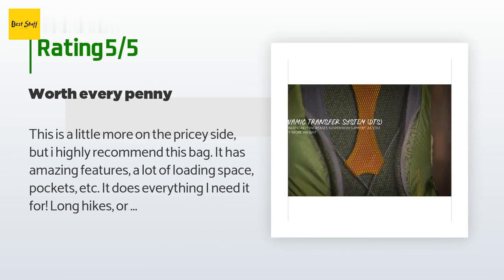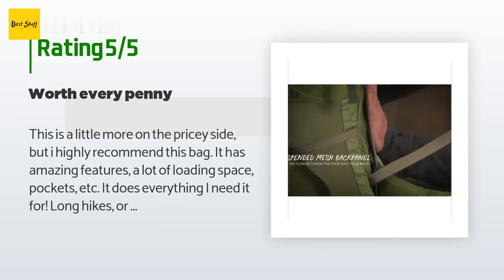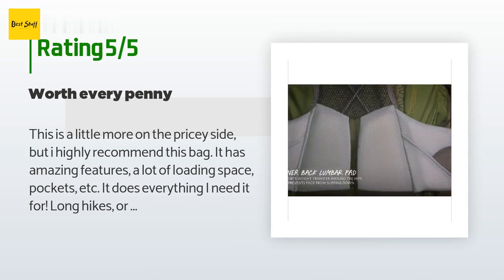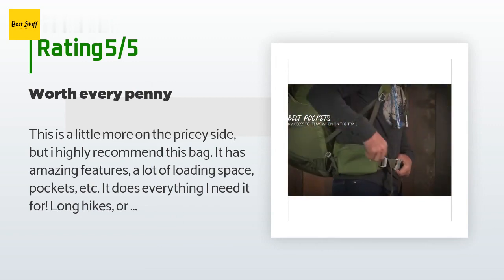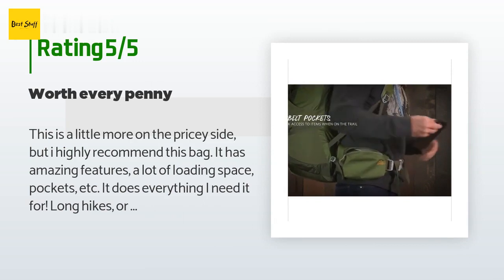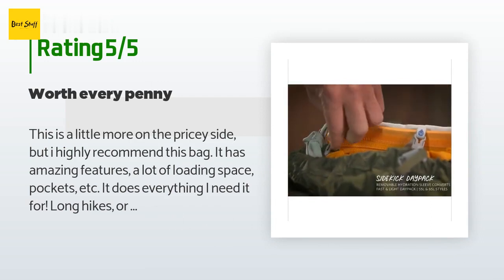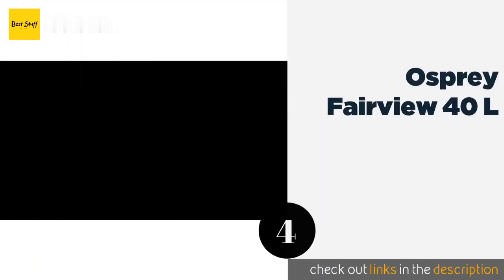The customer continued: 'Whether for long hikes, short trekking, or whatever — my two favorite things about this bag that surprised me were: one, that it comes with a rain cover hidden in the front pocket. For the downpours that you do not expect, you can protect all of your gear.'